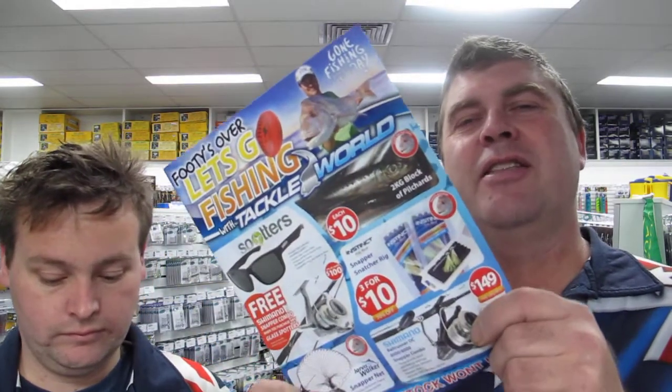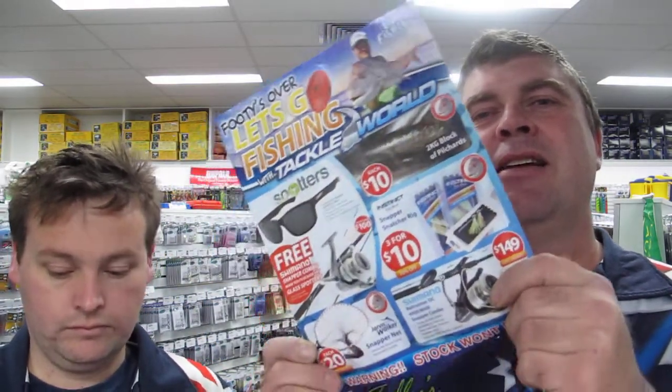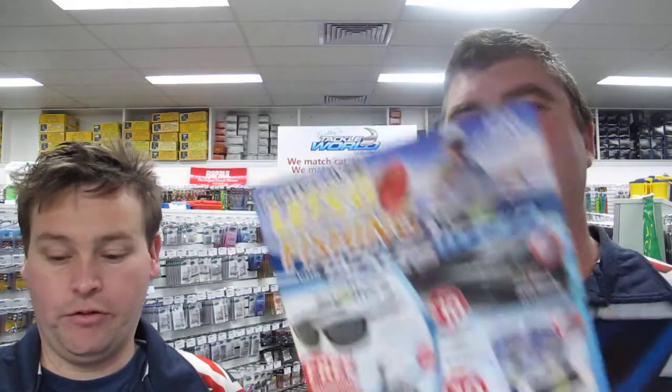We've got a big catalogue sale starting this week — it's the footy's over catalogue and there's some awesome specials in there. We've got 20% off all soft plastics, 20% off all DUO Double Clutches, and 20% off all Rapala lures, so there's some crazy savings there.